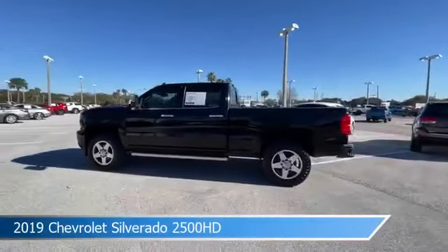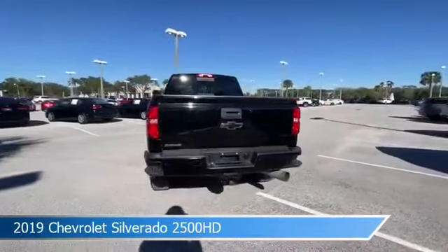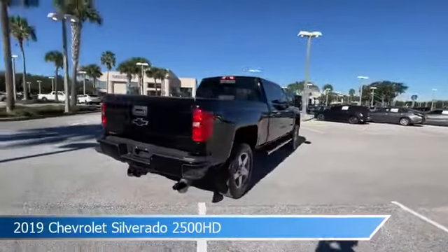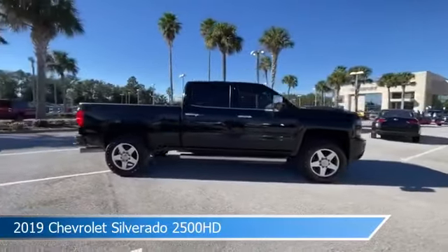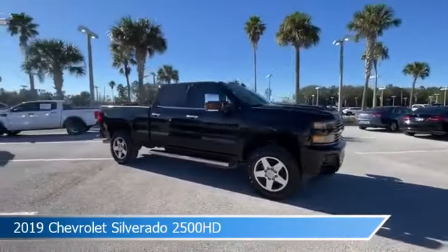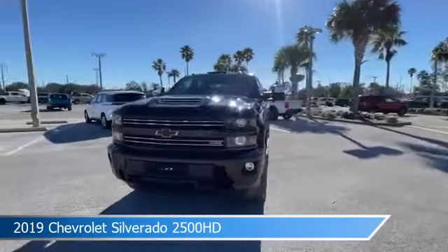Take a look at this 2019 Chevrolet Silverado 2500 HD. Equipped with an automatic transmission in black, this car comes with some great features including adjustable pedals, four-wheel drive, anti-lock brakes, audio controls on steering wheel and more.